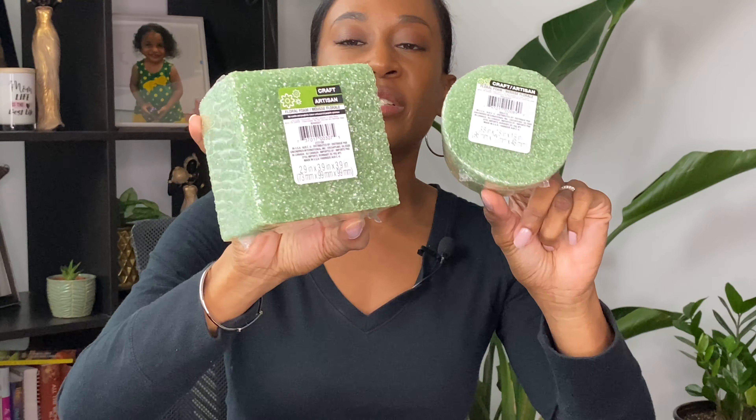Next up, I picked up some floral foam pieces from Dollar General, and this is what they look like. These are typically used for arts and crafts or for arranging fake flowers — you just stick them in to make your own arrangement. I also have this little round one here. I like getting these to prop them inside my plant pots, and I'm going to show you how I use them with my new plants.